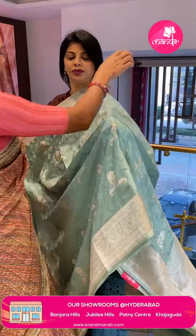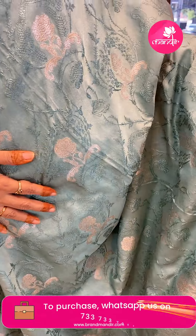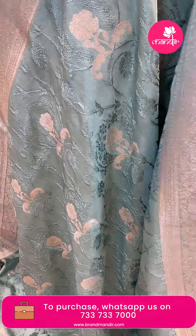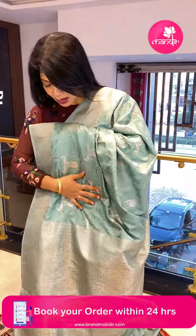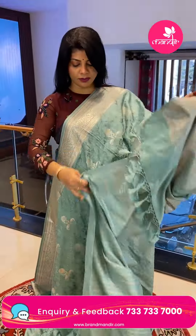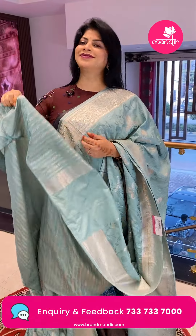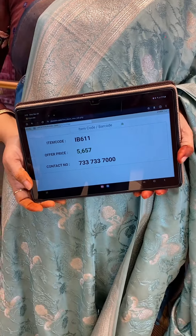Next saree — sage green and semi-mushroom RSI silk saree with nice roses and self-weaving stems and leaves florals. The border has floral vines and cutie lines. The pallu is self with jalvi work. Blouse is self with stripes and border. Saree price: ₹5657, saree code IB611.